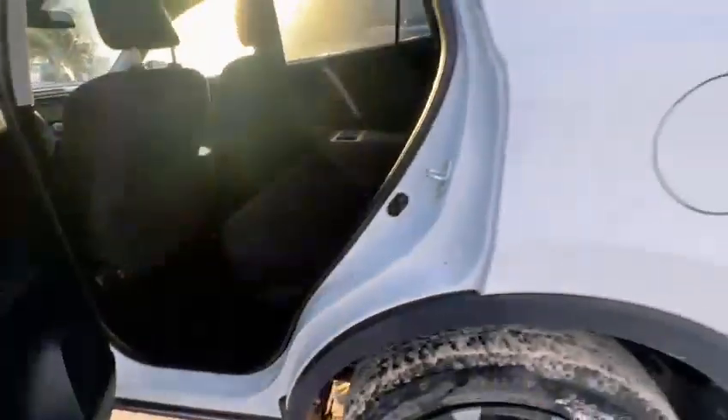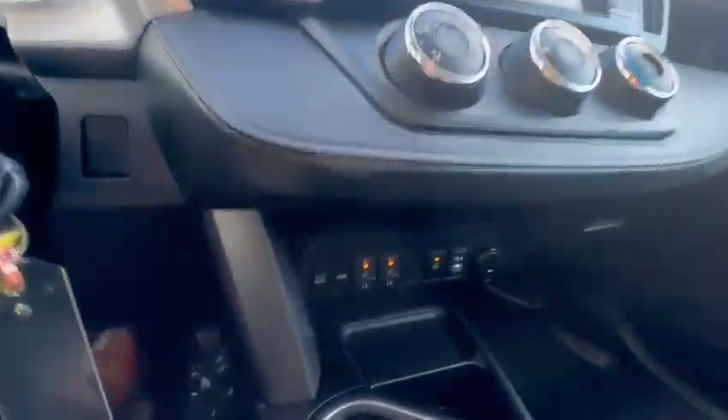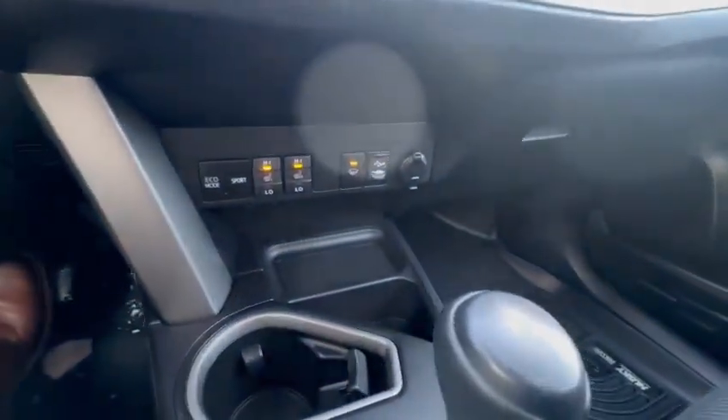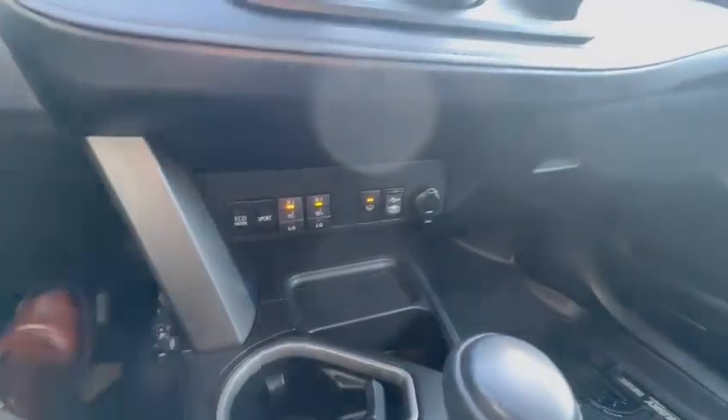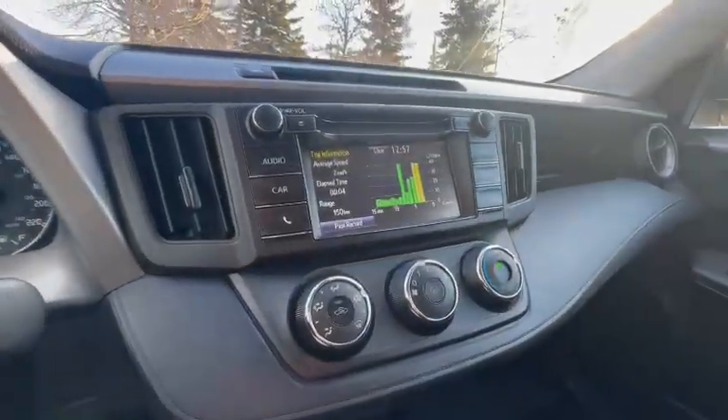The back seats are reclinable as well. And this is your front. We do have two heated seats — the front passenger and driver — and the windshield wiper defroster with two different mode selections. And this is your main infotainment screen.